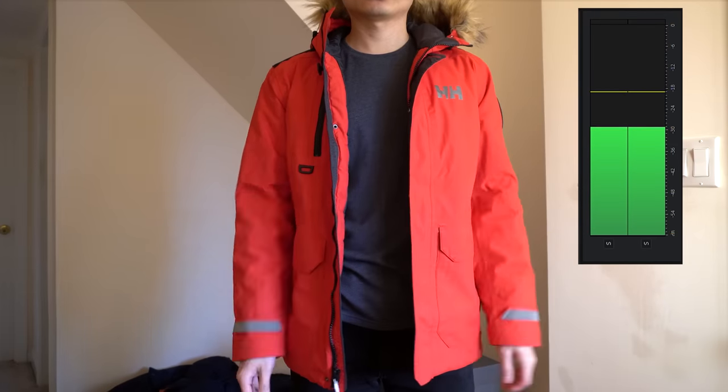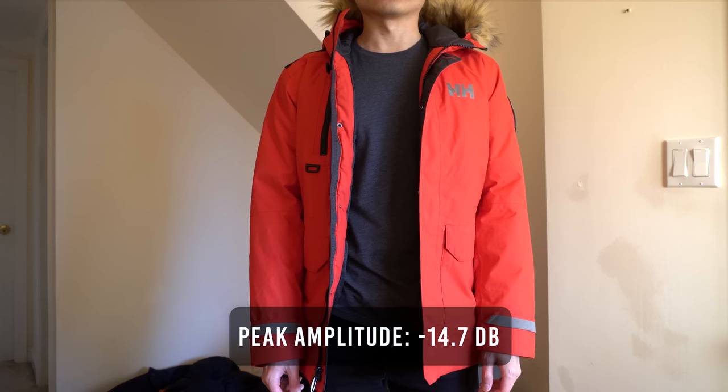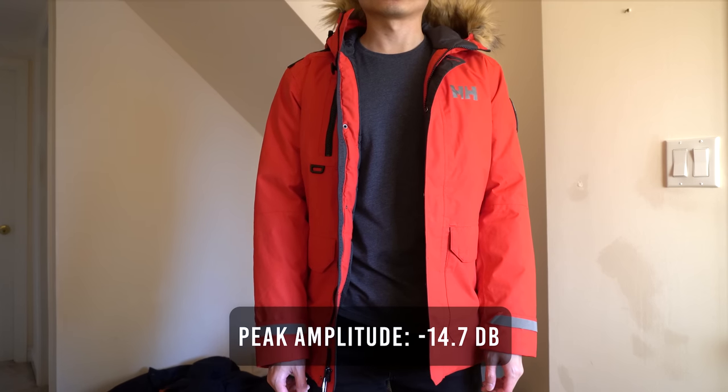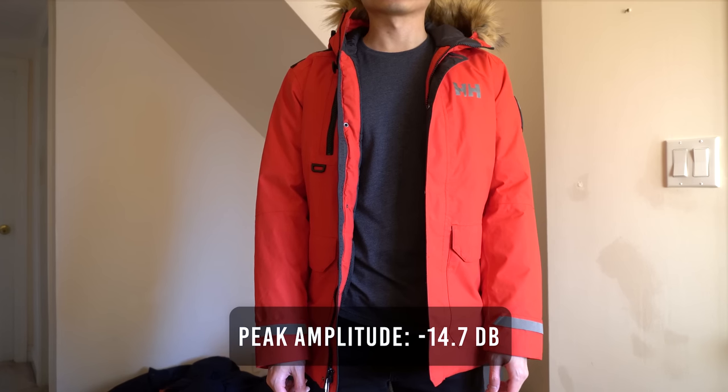The Svalbard jacket reaches a peak amplitude of negative 14.7 decibels, which makes this the second noisiest jacket out of all five.